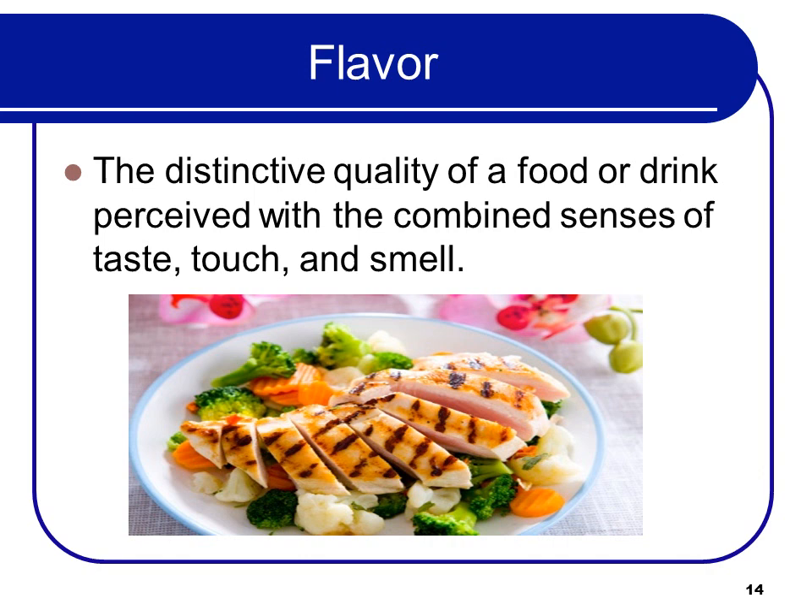Flavor is the distinctive quality of a food or drink perceived with the combined senses of taste, touch, and smell.